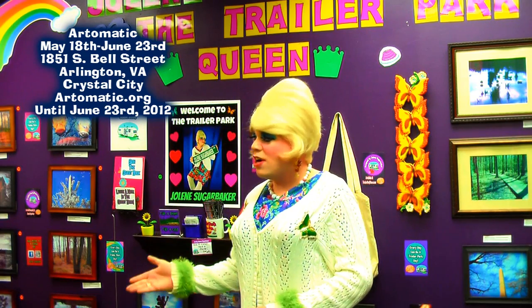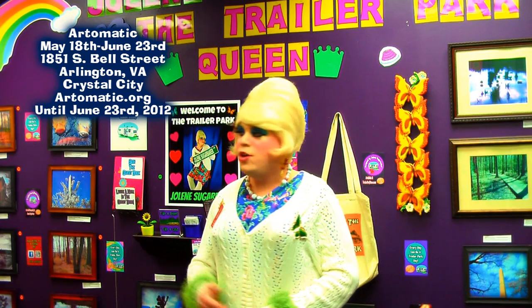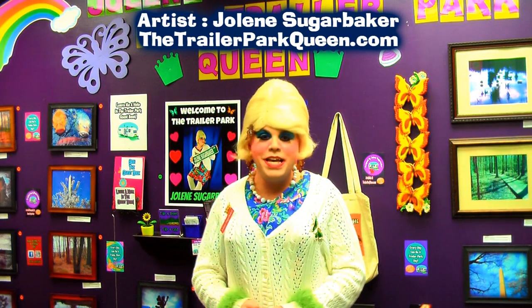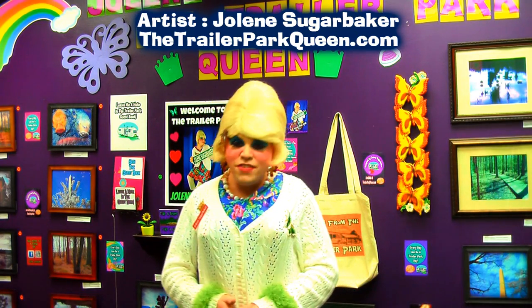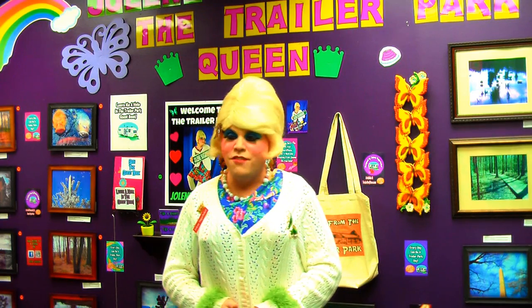It's got my photography, my artwork, and products from the trailer park store. You can tour it — it's got my little mini YouTube pop-up studio. We're going to take a quick little peek at it, so those of you that live in other states that can't make it can at least see what's going on. But if you live in the area, at least an hour or two around Arlington.